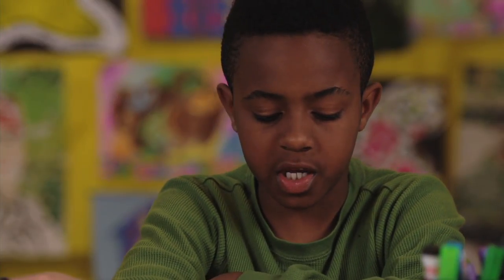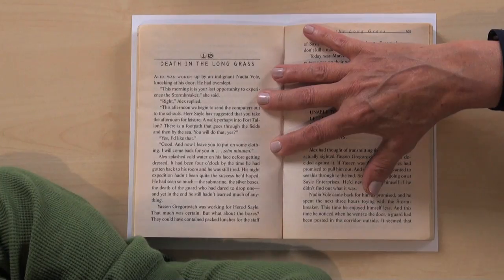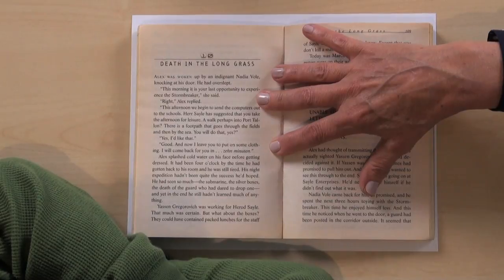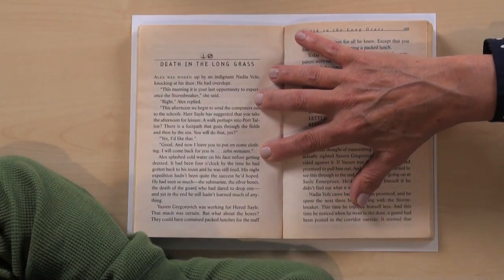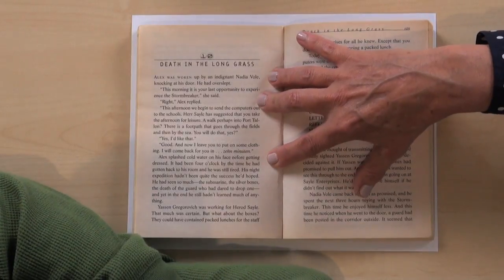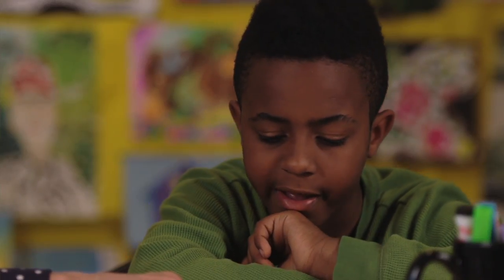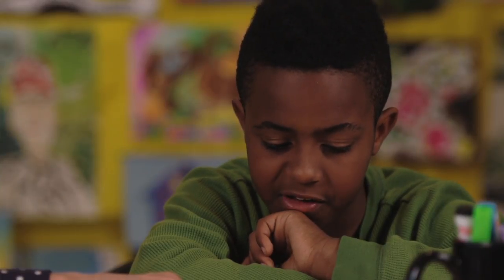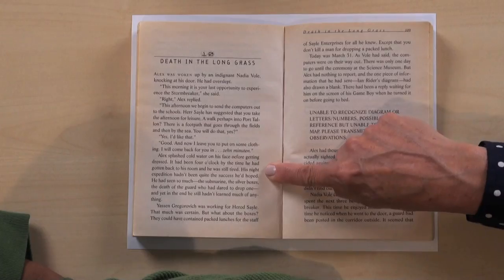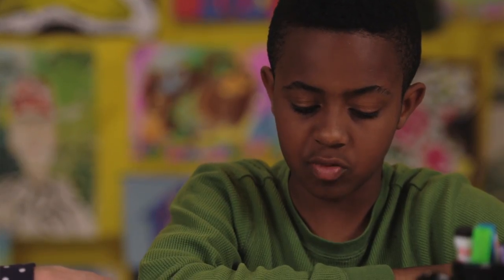Here, Jackson has to infer the answer from what he reads. It had been 4 o'clock by the time he'd gotten back into his room and he was still tired. He got back to his room at 4 o'clock — morning or night? Morning. How do you know? It had been 4 o'clock by the time he'd gotten back to his room and he was still tired. His night expedition hadn't been quite the success he'd hoped.